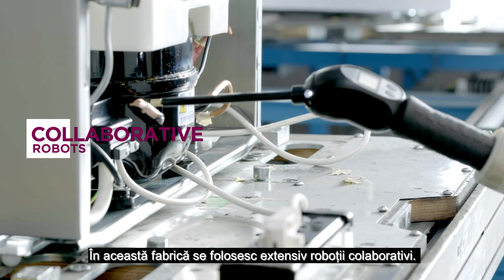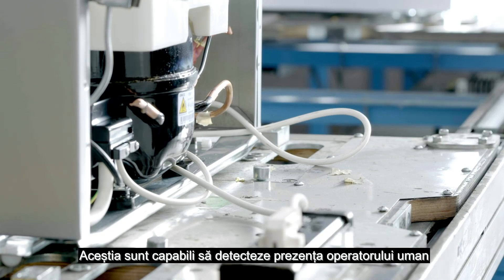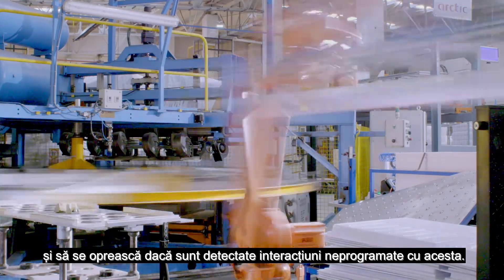The factory extensively uses collaborative robots. They are capable of detecting the human operator's presence, and can stop in case they sense interactions with the operator that were not pre-configured.